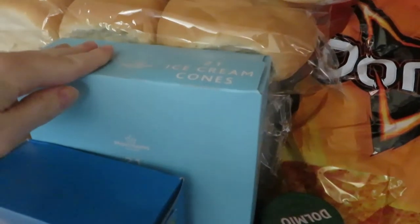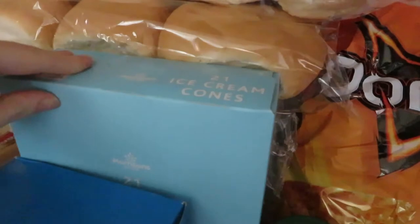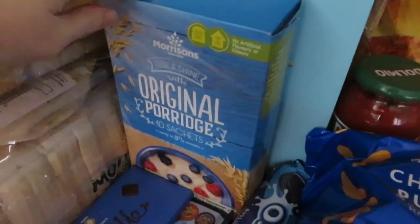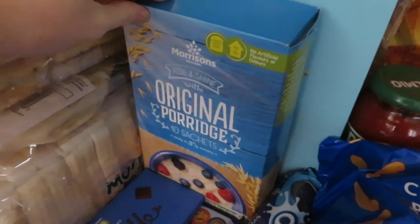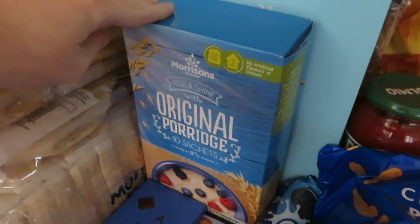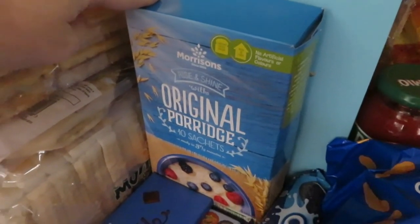Then got some ice cream cones — we've got a big box of ice cream in the freezer but no cones, so we needed to make use of them. Then got some porridge. I really enjoy porridge and so does Cole, so that's what we're going to have one morning. And we're also going to introduce Aubrey to it — she's only had the baby version so she'll probably like this.